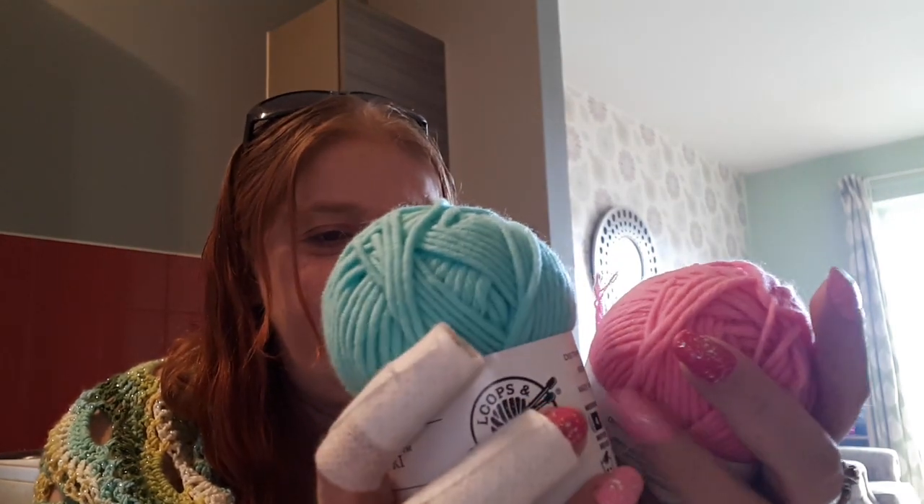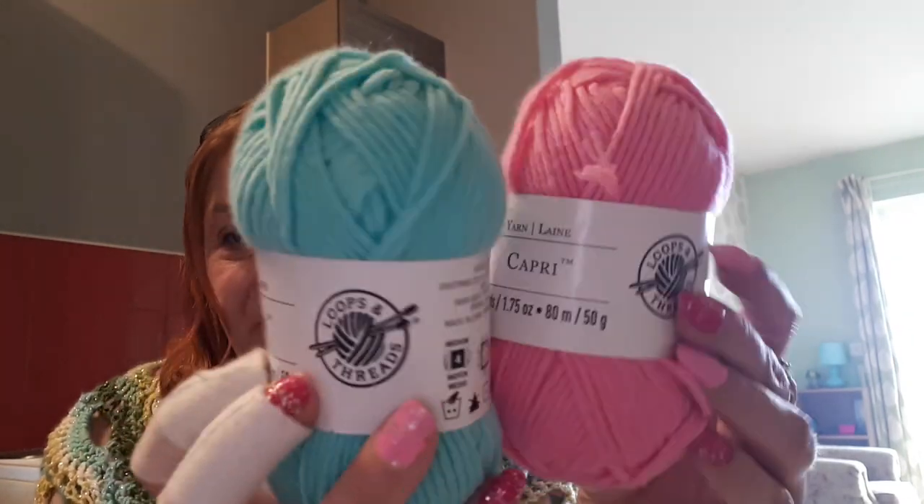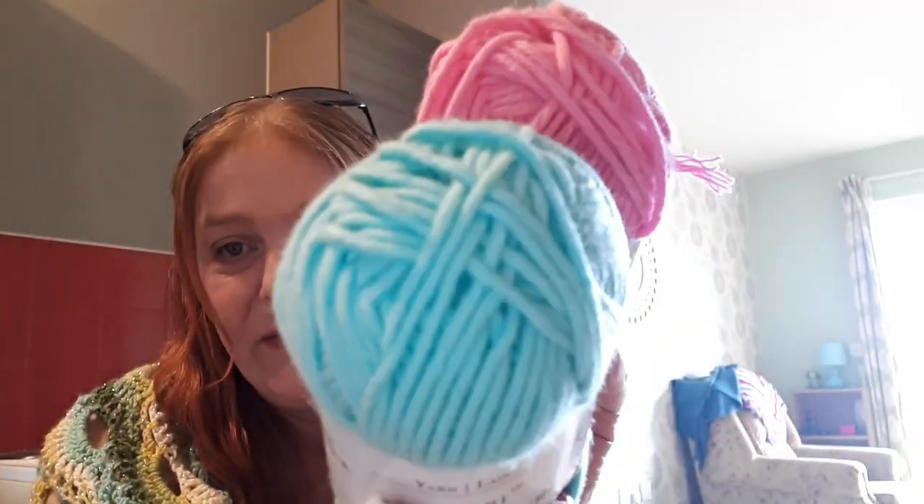They are 50 grams, 87 yards - really really gorgeous colors. These two colors, the pink and the turquoise, go together really nicely. I absolutely love all my things, thank you so much Maria! I hope everybody has enjoyed this video of me opening my happy mail. Thank you for watching and I will see you next time, bye!